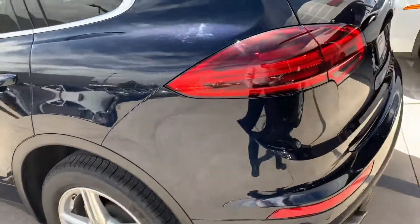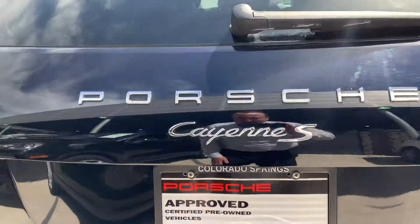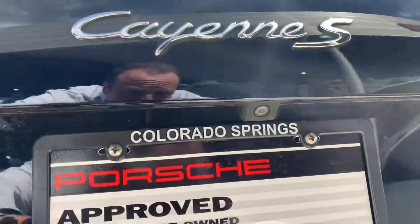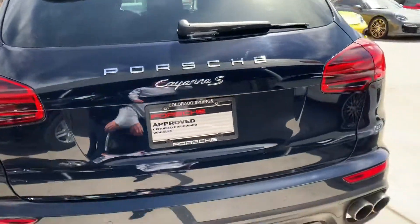Being certified pre-owned, you have to have the brakes above 50% life and the tires above 50% life to be certified standard. You do have the rear view camera there as well.